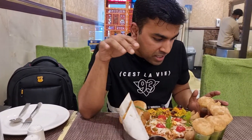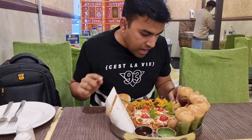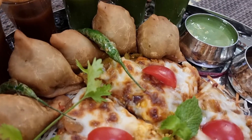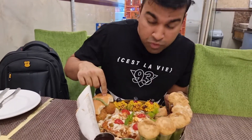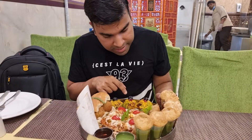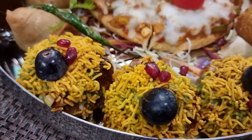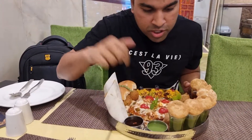Now that's a chaat thali I'm looking forward to having. Let me describe it quickly: you have pani puris, some mini samosas, something like a pizza, the vada pao which I'm really looking forward to, some sev puri, some veg rolls, and you get some chutney along with it.